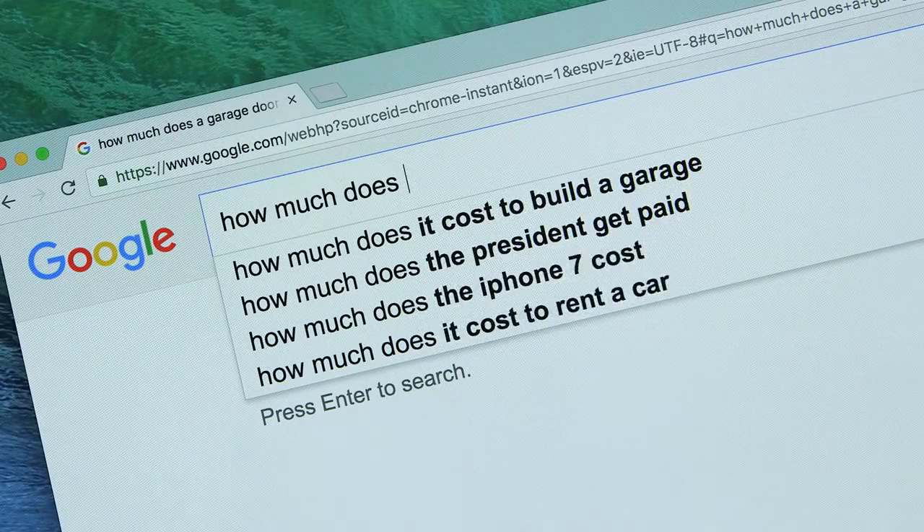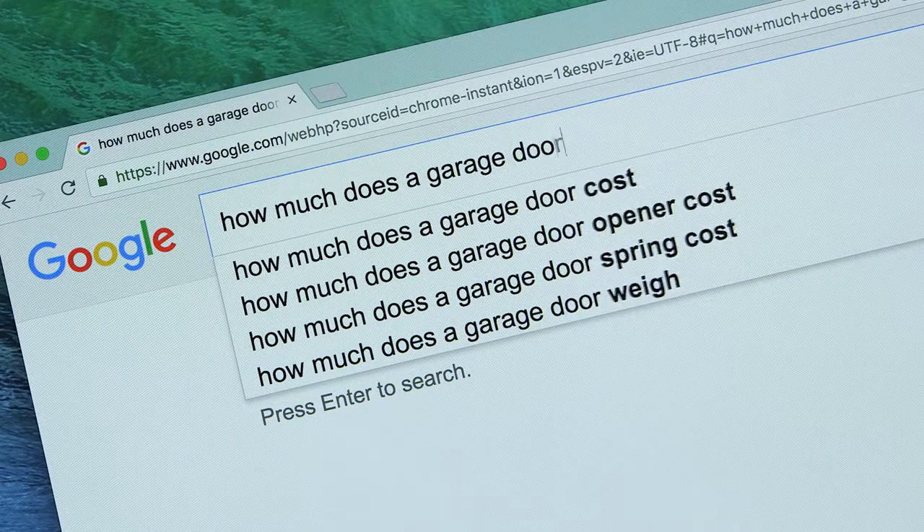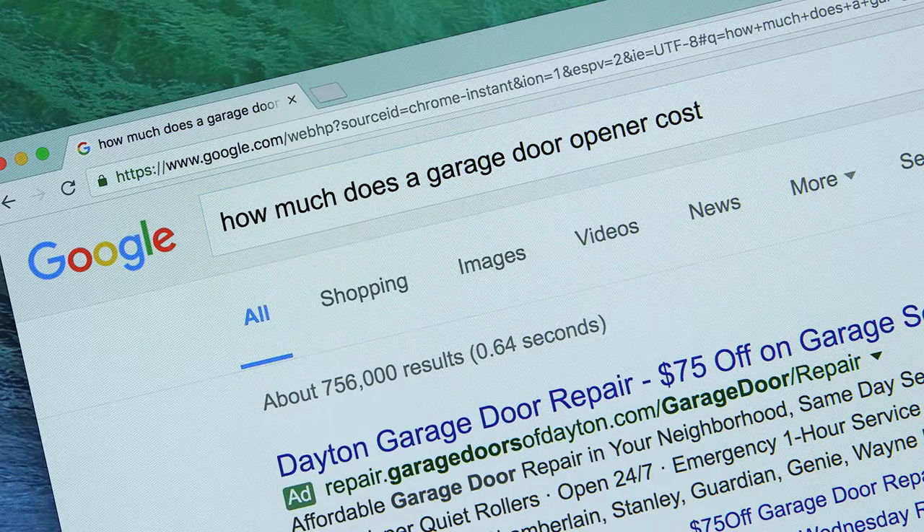In case you need a new opener, do a quick internet search for installed prices for a residential garage door opener. This will help you recognize a repair price or a new opener price that is out of line.